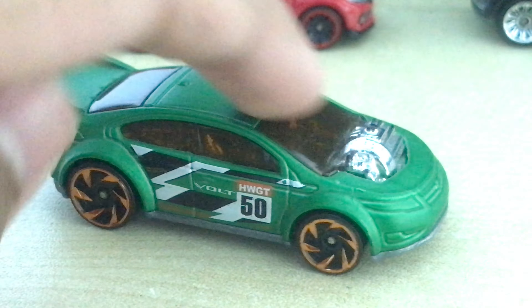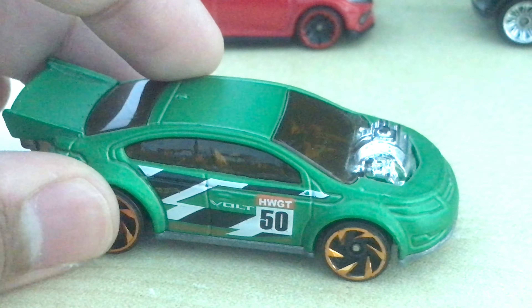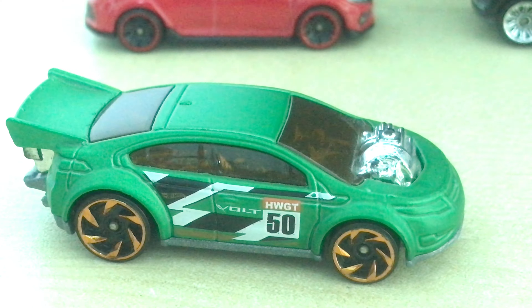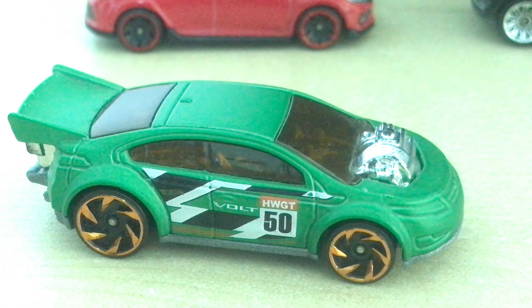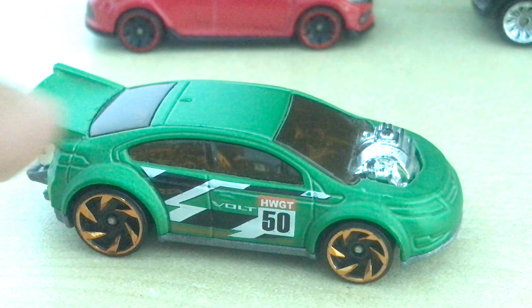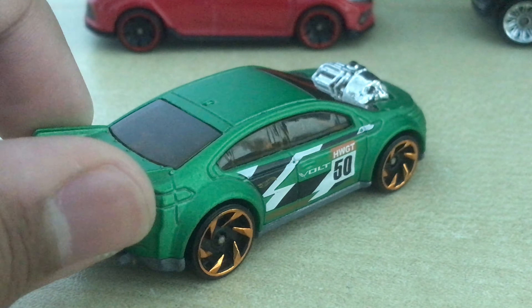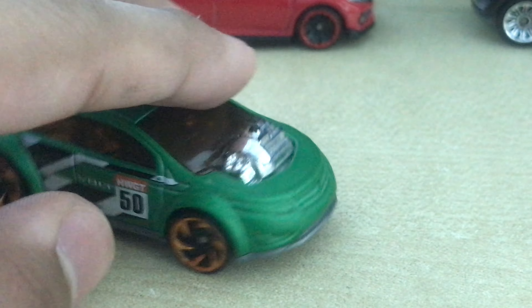Today we're going to take a look at the Chevy Volt, or should I say Super Volt, by Hot Wheels. This car was designed by Ryo Asaba, and it is heavily based on the Chevy Volt in real life. But what Hot Wheels actually did is turn it into an EV dragster — it kind of reminds me of some electric car batteries.